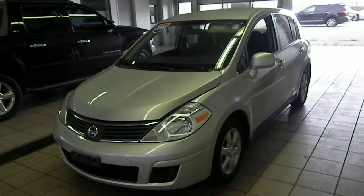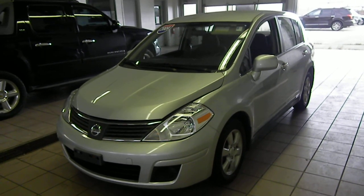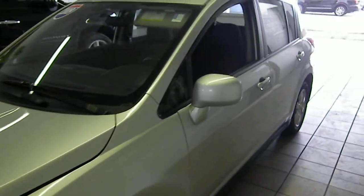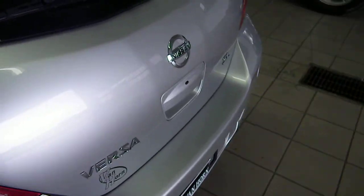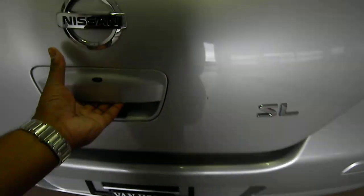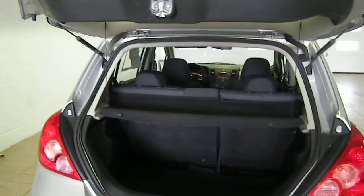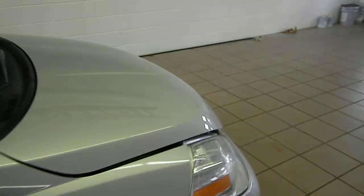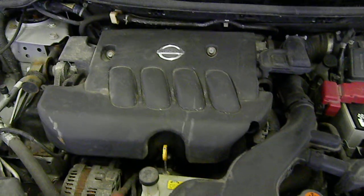Stock number M1444, 2009 Nissan Versa. Hatchback. Trunk. A little hood, 4 cylinder engine there.